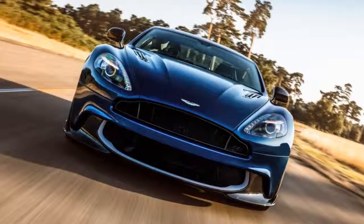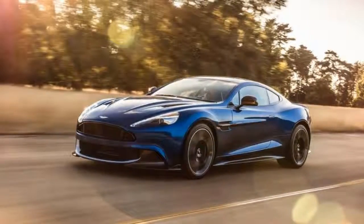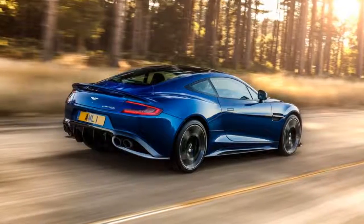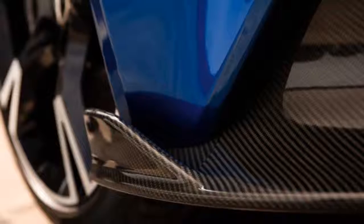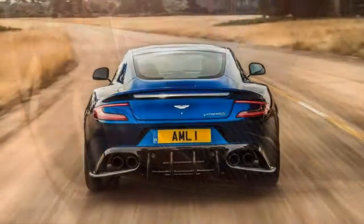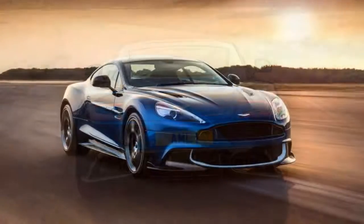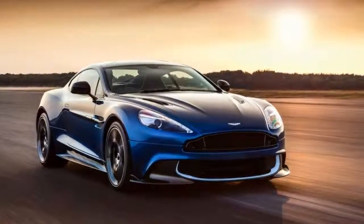Interestingly, its new DB11 stablemate costs less and carries the many benefits of a fresh design, from a more powerful turbocharged engine to an updated interior with modern technology features. Still, purists might consider the snarl from the Vanquish's non-turbocharged V12 superior, and some might say the Vanquish looks better too. For a car whose value rests largely in its presence, both oral and visual, that's enough for many to choose the Vanquish S.